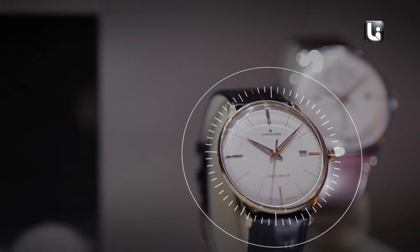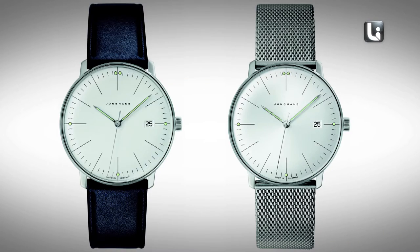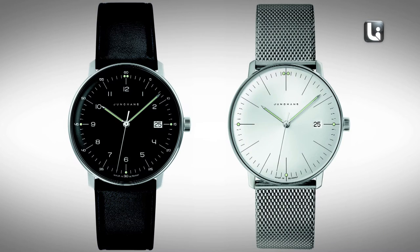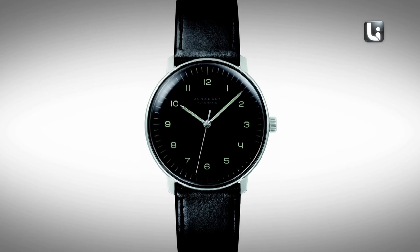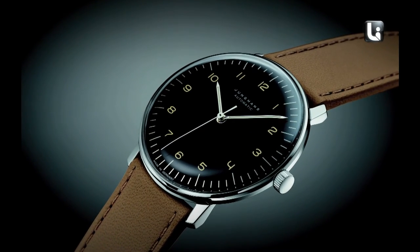Younghands has been around for 150 years, and actually has a piece in MoMA. Younghands was the biggest watch and clock company at the beginning of last century — in 1903, Younghands produced three million watches a year.